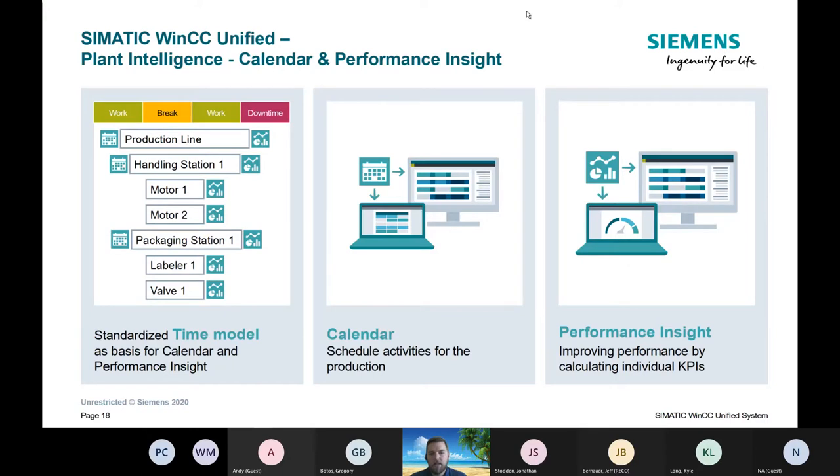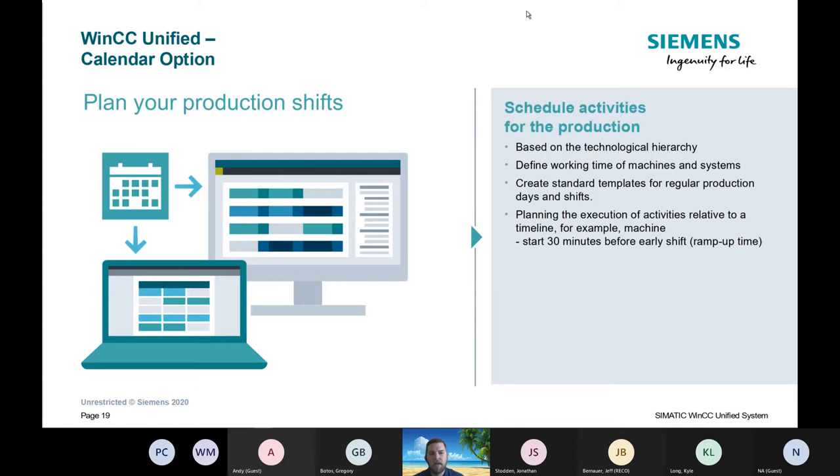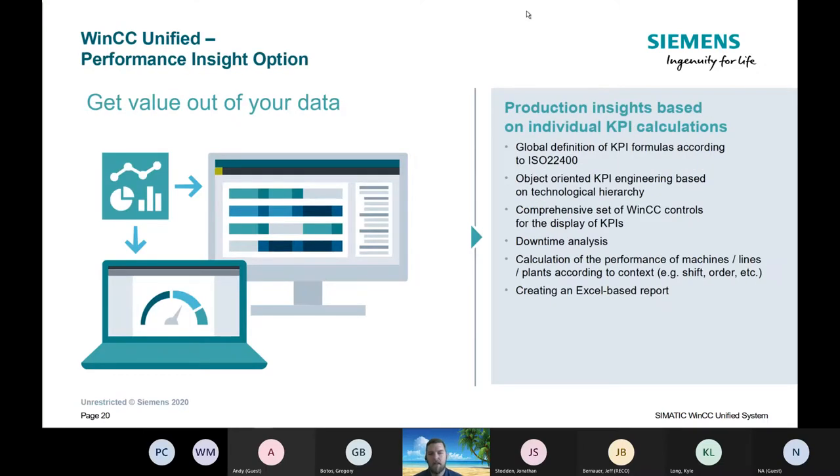Calendars and performance insights: there is a calendar built in. You have the option to do KPIs in the panel, you can do scheduling. If you wanted to schedule your production, you can put that into the panel, use that information to run a KPI, and get performance data during your shifts — all built into the panel. Some people have a third-party system for that, but we now have this kind of built in.